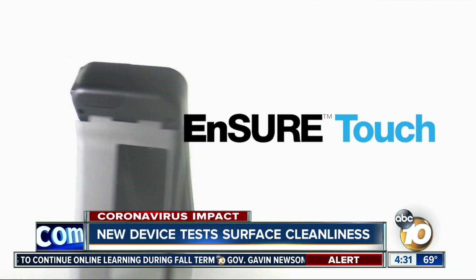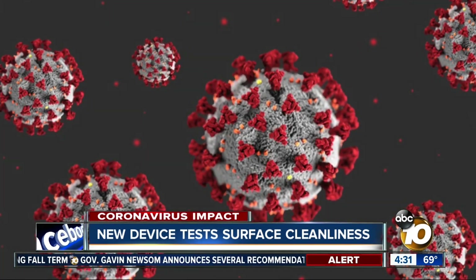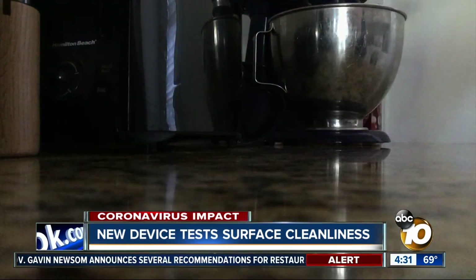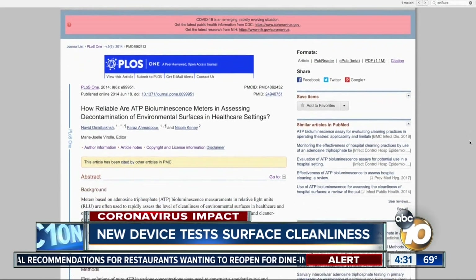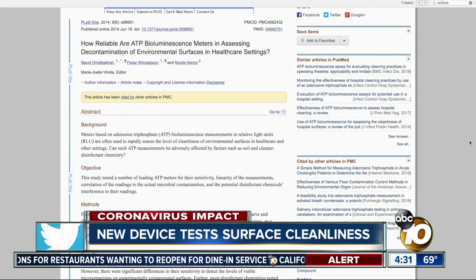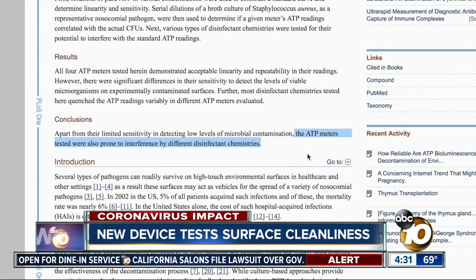The device came out last August, and sales jumped in March around the world due to the coronavirus. While it doesn't directly test for the virus, it ensures the surface is clean. A 2014 journal article published in the U.S. National Library of Medicine included the older version of the Insure Touch and concluded some meters could have false responses due to a reaction with the disinfectants.